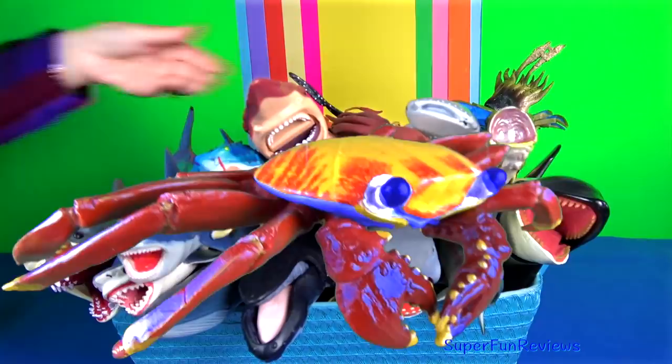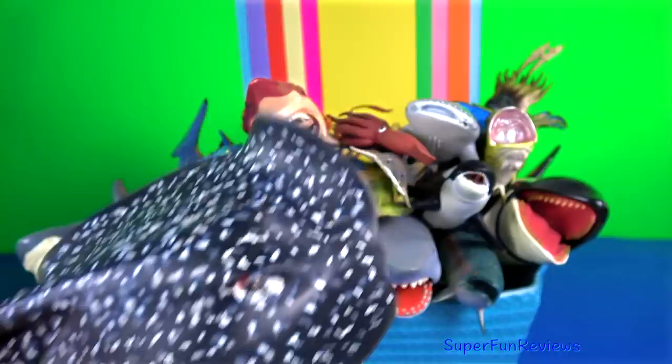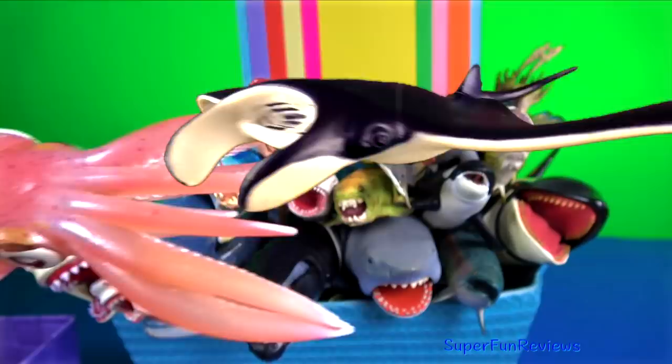The marbled stingray. They are generally not aggressive, but it's been known to be responsible for at least one human fatality — the infamous Steve Irwin, the crocodile hunter.